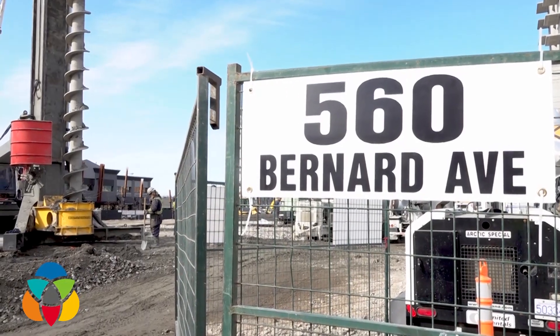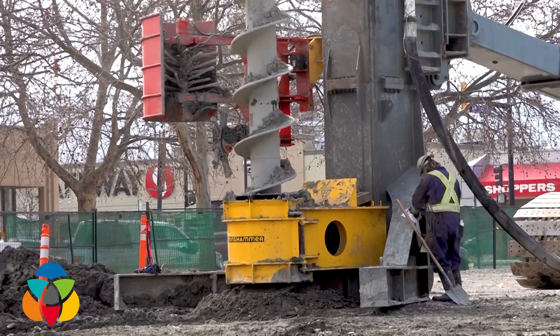This is completely different. This is really new for Canada. This is called a continuous flight auger pile.